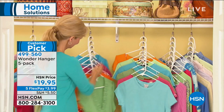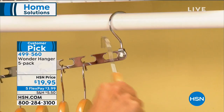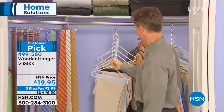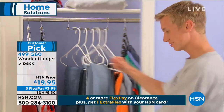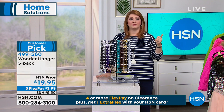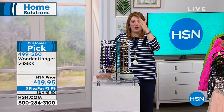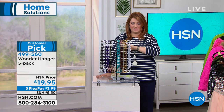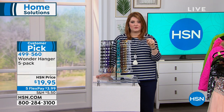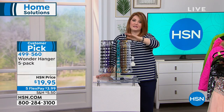Now we're going to talk about the Wonder Hanger. This is an item that I've had as my host pick here at HSN for summer host pick, because I love my clothes. What do we all have in common? We don't have enough room in our closet. No matter if it's your clothes, handbags, ties, accessories, or scarves, this is going to create more space. You can put them in a closet or hang them on a door. These are cascading, swiveling, slotted hangers and you're going to get a five-pack.